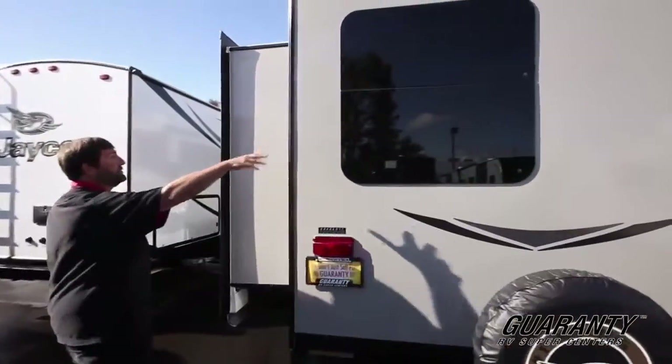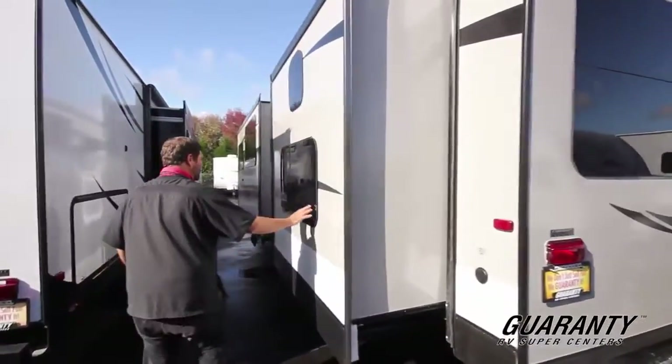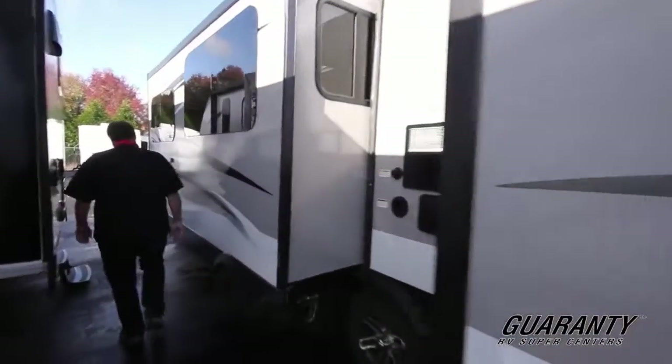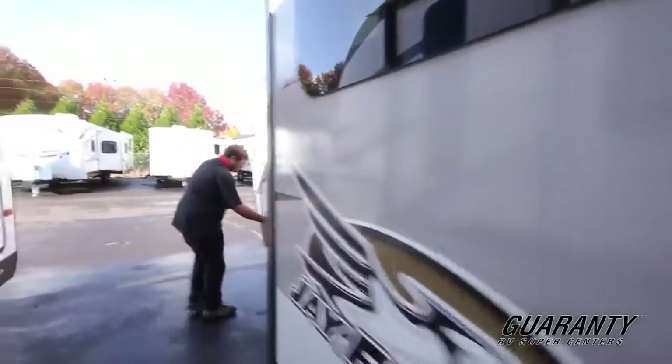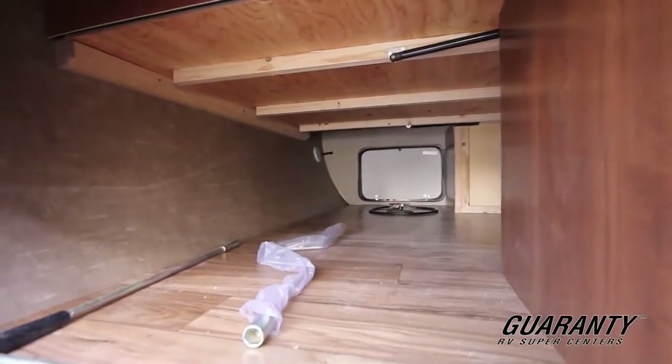Those big frameless windows we talked about let in a lot of light and look very attractive both inside and outside the trailer. We also have a really large front storage area that goes clear up under the bed — you'd have a hard time filling it up, there's a lot of room in there.